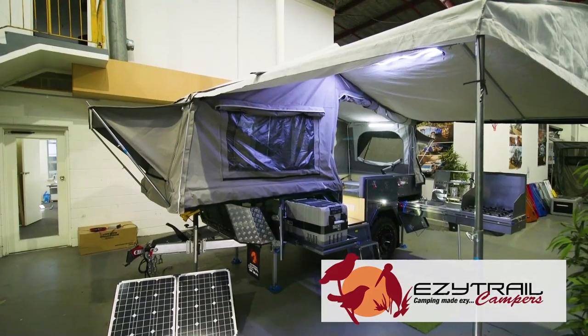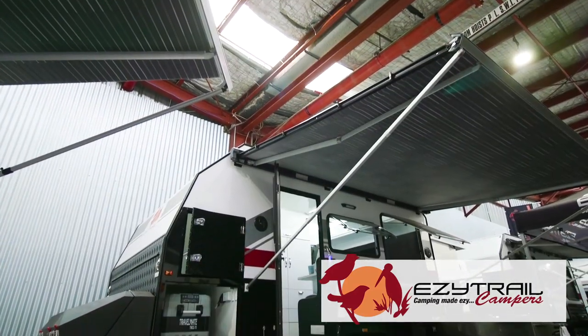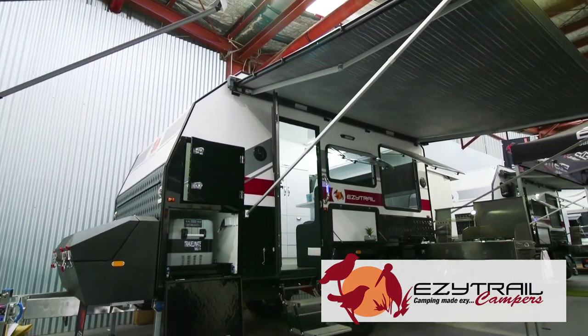G'day and welcome to the EasyTrail Stand at this year's virtual show. We've got a cracker for you this year — everything from our camper trailers to our hybrid range, from the Stirlings and the Lincolns all the way up to the Parks range and the Cedunas.